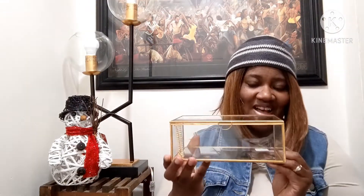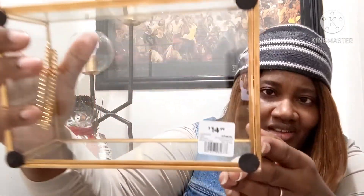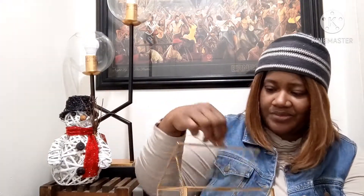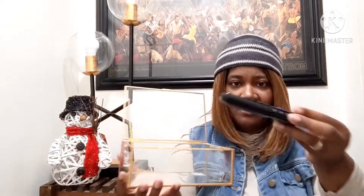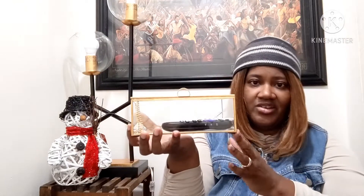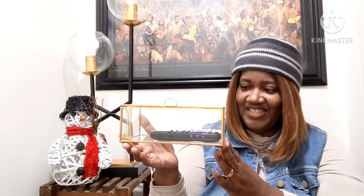This is what I went into HomeGoods to find — I call these shadow boxes. This was $14.99. Let me show you what I plan on doing with this: it is to keep my remote for my TV and my portable air conditioner, and I'll probably keep an ink pen in here as well. That is for it to sit on my coffee table.